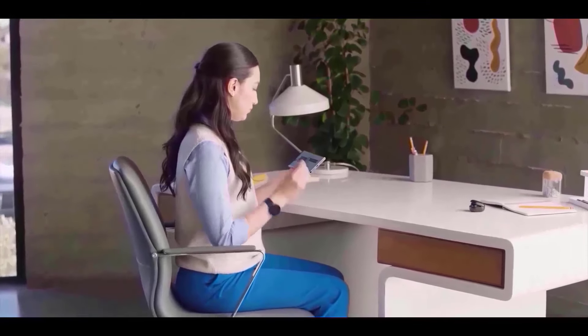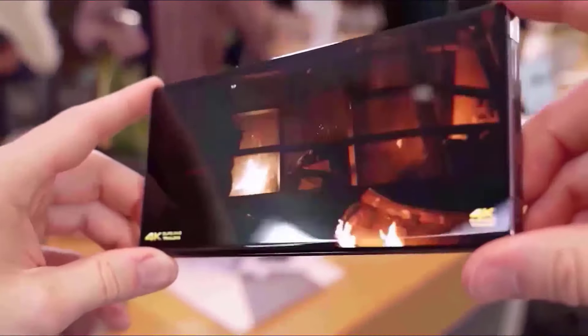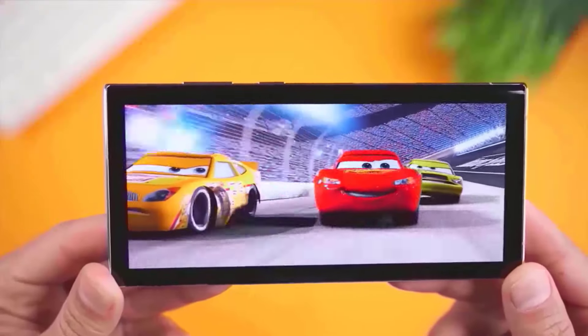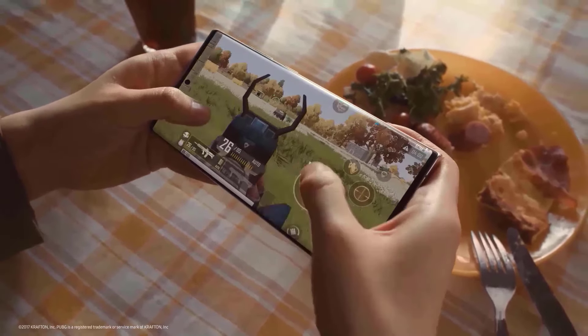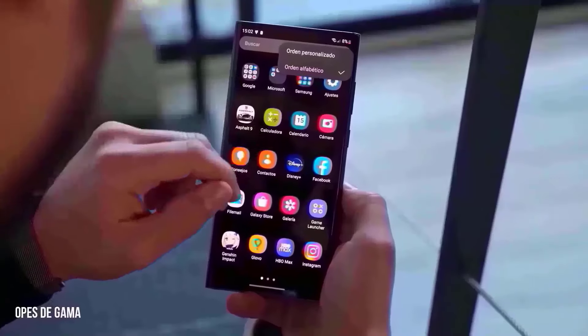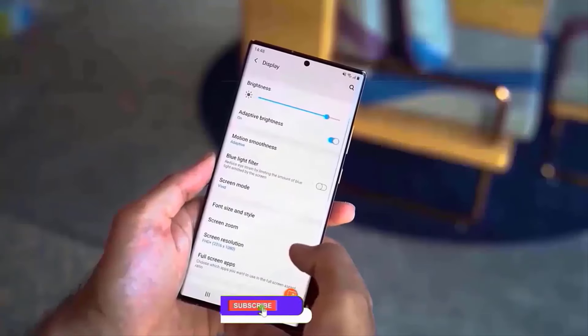The peak brightness of the Galaxy S24 Ultra is an astonishing 2600 nits, exceeding its predecessor, the Galaxy S23 Ultra, which had a peak brightness of 1750 nits. Phone manufacturers have been pushing the boundaries of maximum brightness on their screens, and Samsung has entered the fray. It wouldn't be shocking if the Galaxy S25 Ultra goes one step further and ups the ante once again.